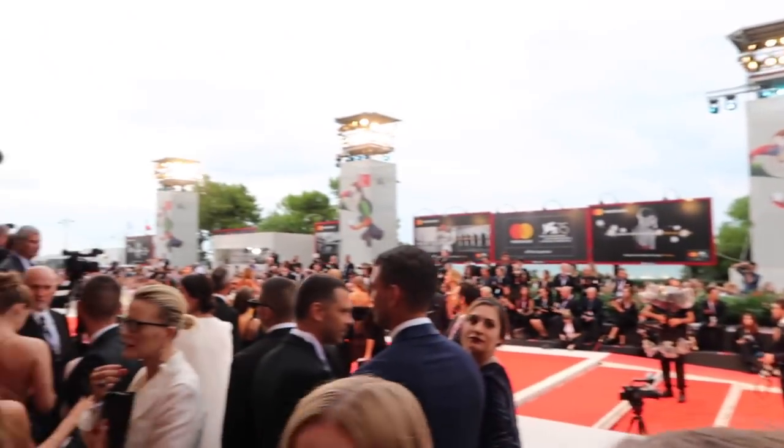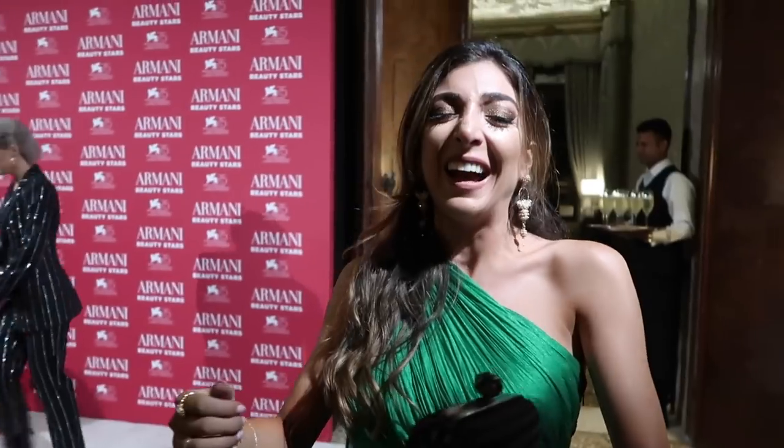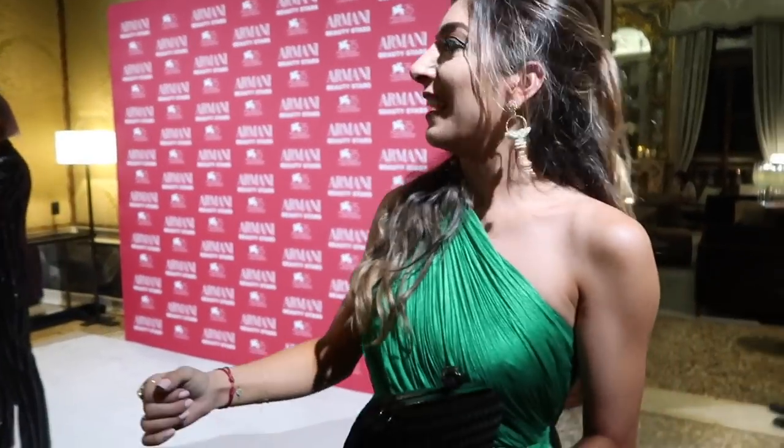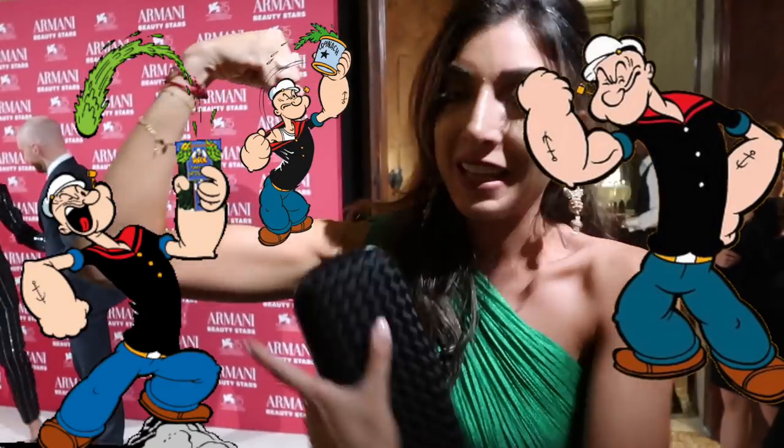Just walked the red carpet. My first ever red carpet was the Venice Film Festival red carpet, which is why I'm so grateful. I've always, always, since I was like a little baby, had really muscular arms. When I work out I wouldn't do anything extra for my arms because I don't want them to get even more muscular. Are you ready to see my muscles? I don't want anyone to get this on camera!